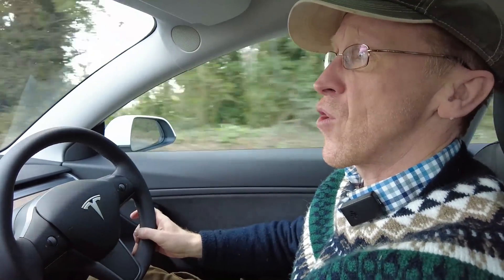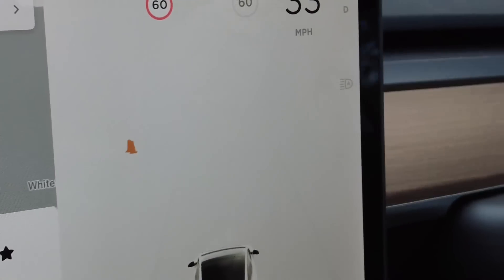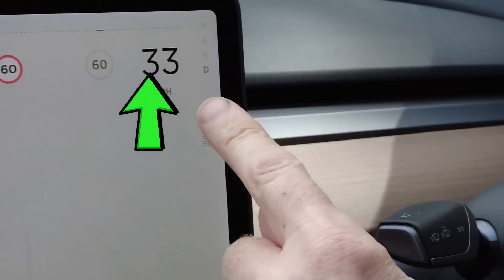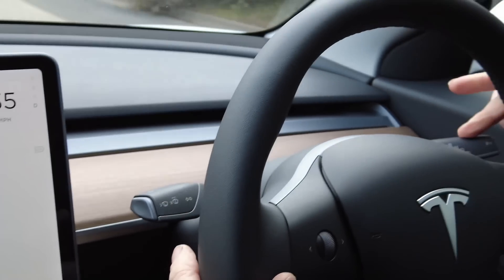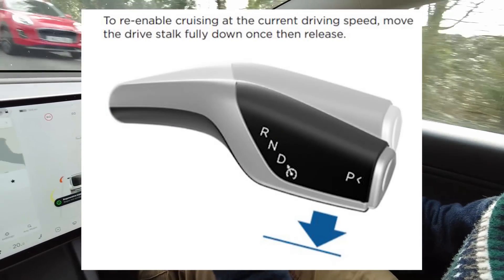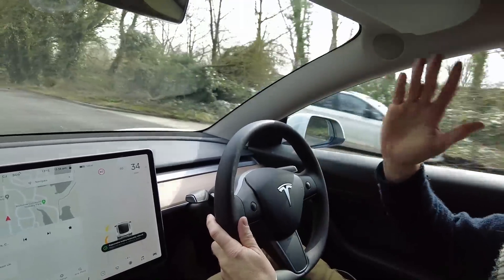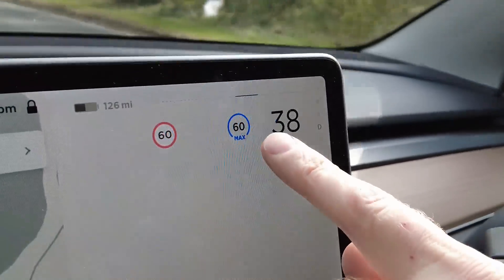So we're in our Tesla, we are driving along. Let's look at this display. This tells us we're in a 60 mile an hour limit. This tells us if I activate the cruise control, it will go to 60. And this is the speed we are currently doing. To activate cruise control in the Tesla, you push this right-hand stalk down — just give it a little tap down. If I do that, you can now see it's set my speed to go to 60.